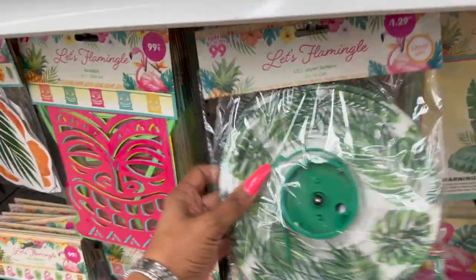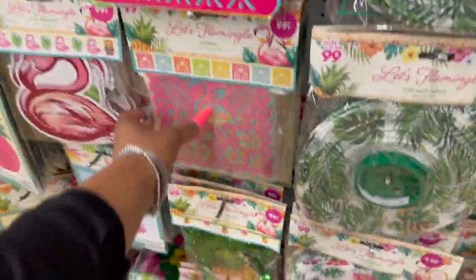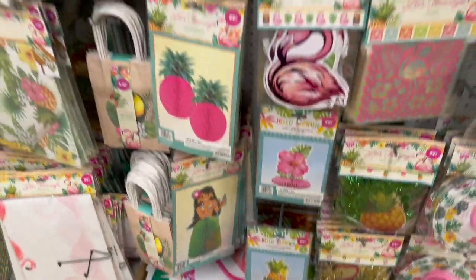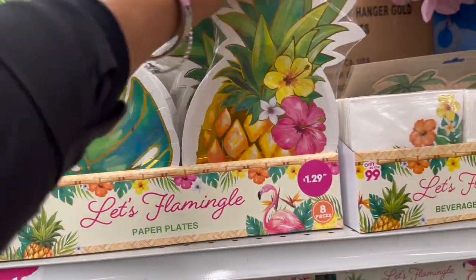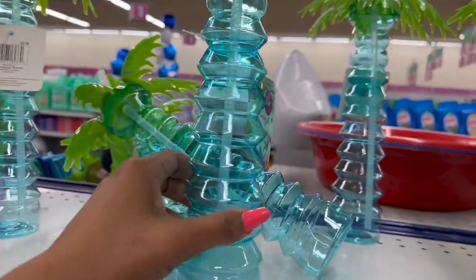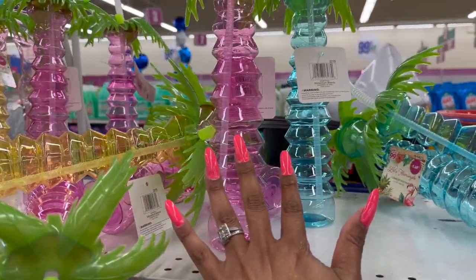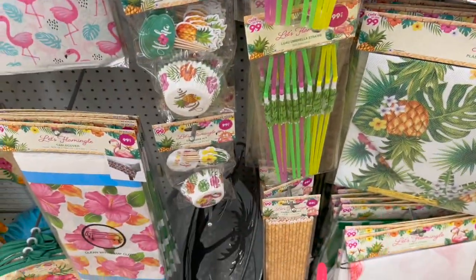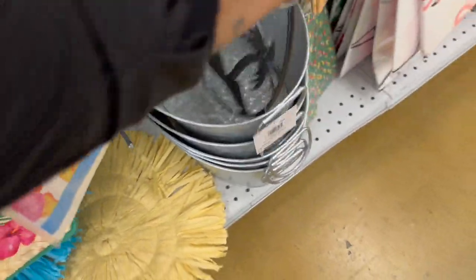They have flamingo banners for $0.99 — really cute. Super cute items! Look at this hanging decor for $0.99. They brought out paper plates and napkins. Over here they have tumblers with straws for $1.49 in yellow, blue, and pink. Down here, luau umbrella straws for $0.99 — not a bad deal. Paper straws also $0.99. And look at this — they have the leaf design and 'Hello Summer' galvanized metal buckets for drinks — really cute!